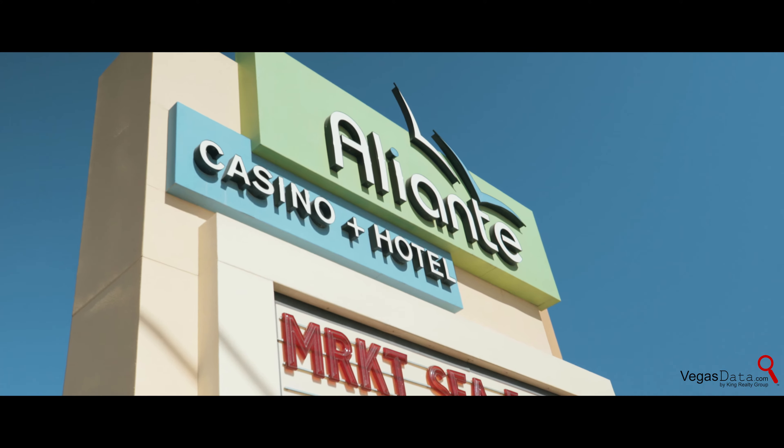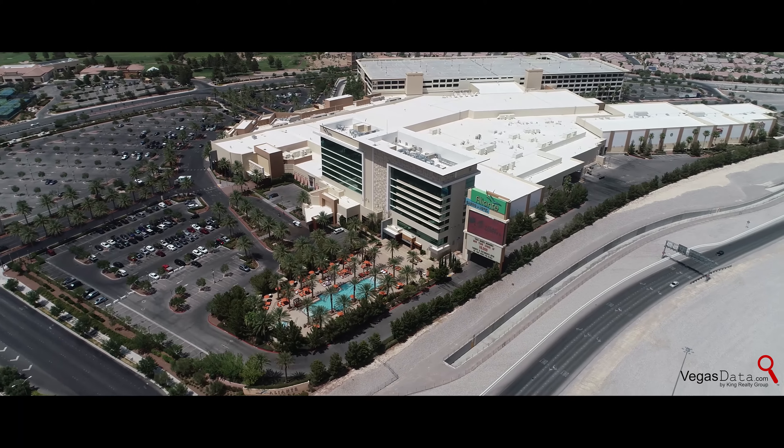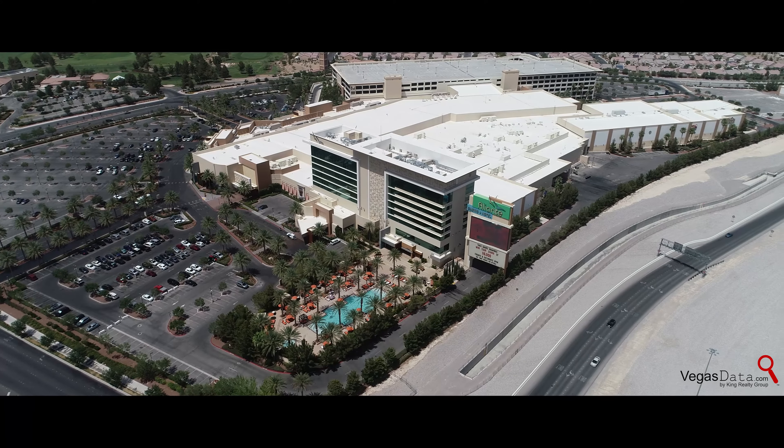The largest resort on the north end of the valley, the Alliante Hotel Casino and Spa, is the hub of the area that brings a variety of dining options along with a 16-screen theater.